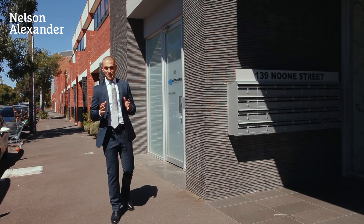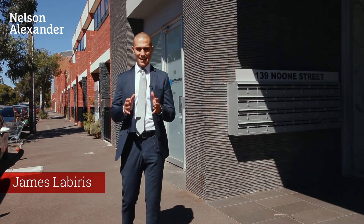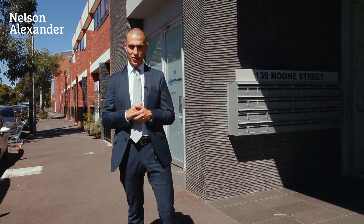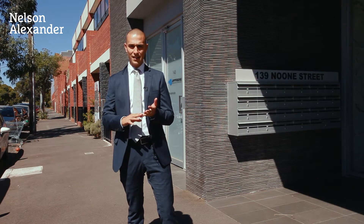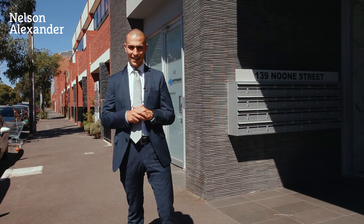Clifton Hill is synonymous with some of Melbourne's most prestigious real estate. Today, here in the heart of Clifton Hill at number 139 Noone Street, we offer you a beautiful two bedroom apartment. It's spacious, has peaceful outlooks and all the accommodation that you are going to need.